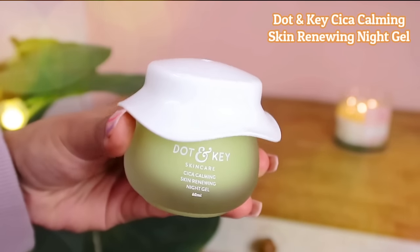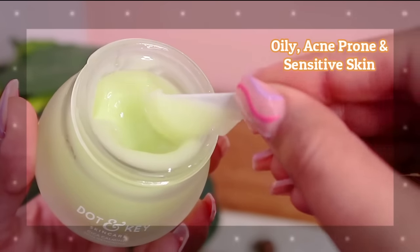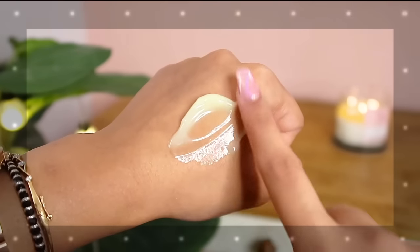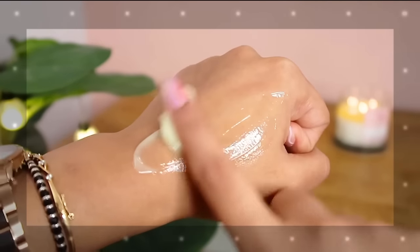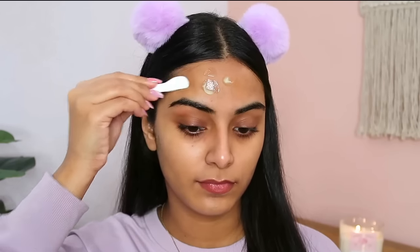The next two moisturizers are specifically for nighttime use — overnight treatments. I'm starting with the Dot & Key Cica Calming Skin Renewing Night Gel. This night gel is very lightweight with an oil-free gel-like texture, so it's perfect for people with oily, acne-prone or sensitive skin. It does not have any added fragrances. It's an overnight skin treatment with Centella Asiatica or Cica which rapidly heals acne, soothes skin inflammation and controls excess oil. It also has niacinamide which helps fade acne scars and prevent breakouts, green tea which calms skin irritation, and hyaluronic acid to keep the skin hydrated.